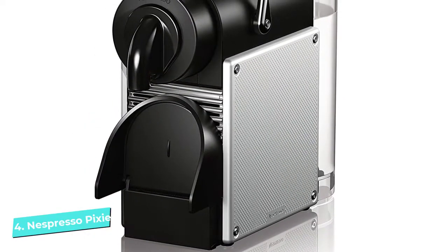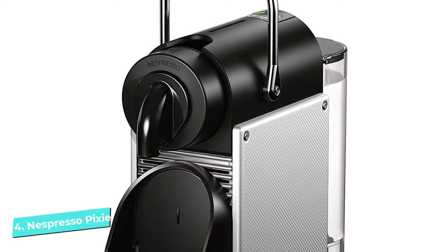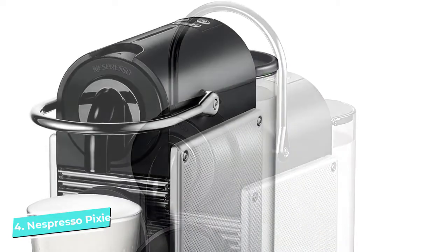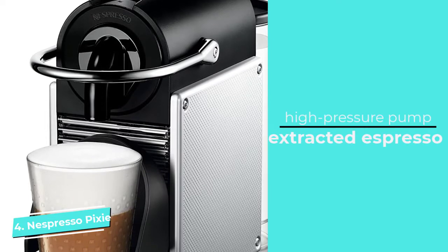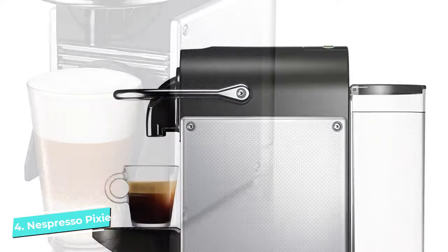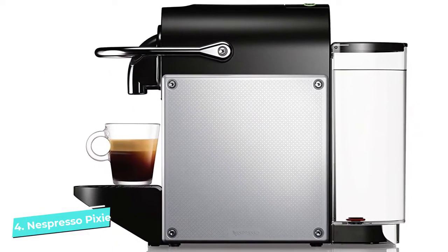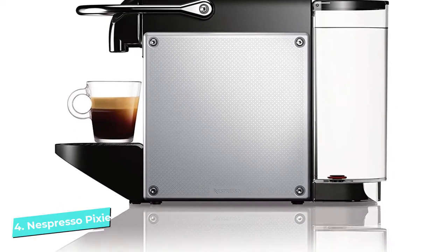Number four: Nespresso Pixie by De'Longhi. At just over four inches wide, the Nespresso Pixie is their smallest espresso machine and one of their longtime best sellers. We love this single-serve machine because it's simple, functional, stylish, and delivers a legitimately delicious espresso shot — or pair it with the Aeroccino for a foamy cappuccino. Despite its tiny size, the Pixie packs a punch: it heats in only 25 seconds and is equipped with a 19-bar high-pressure pump ensuring properly extracted espresso with a rich layer of crema.